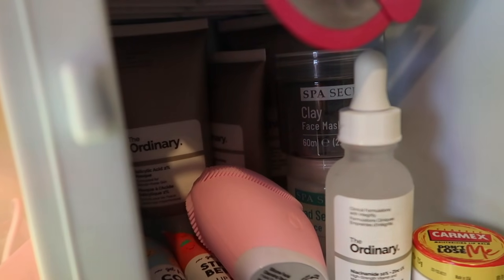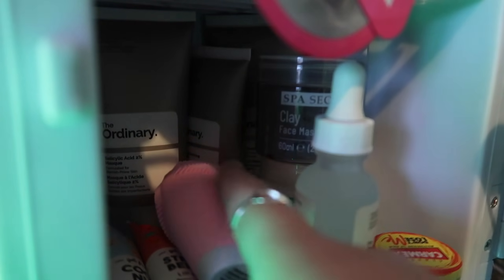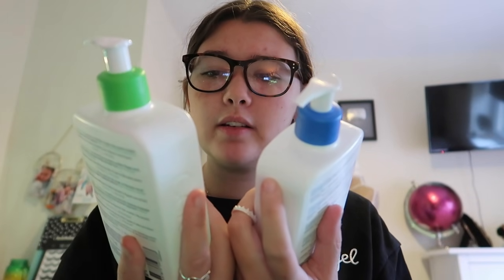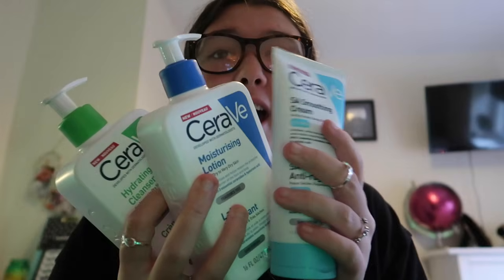I also forgot to mention I've got a clay mask and other ordinary products. And just before we move on to the last thing, my amazing running grandpa also got me these CeraVe products which I really wanted — so they got me these amazing products and I'm so grateful. I also got a cleanser one.